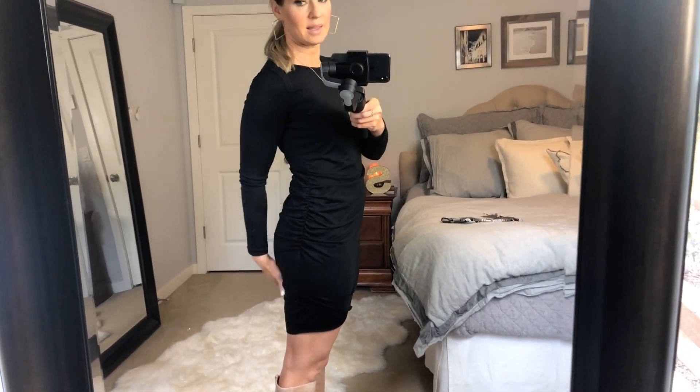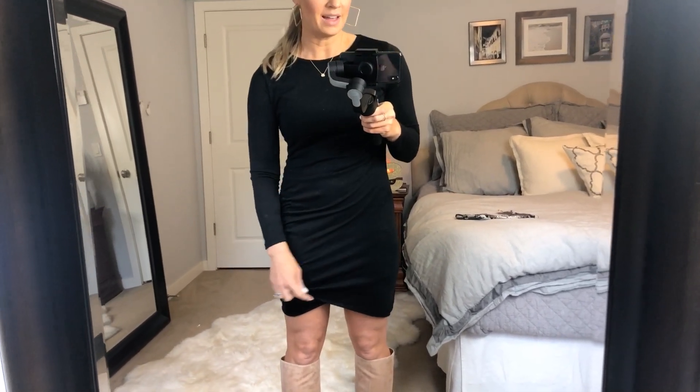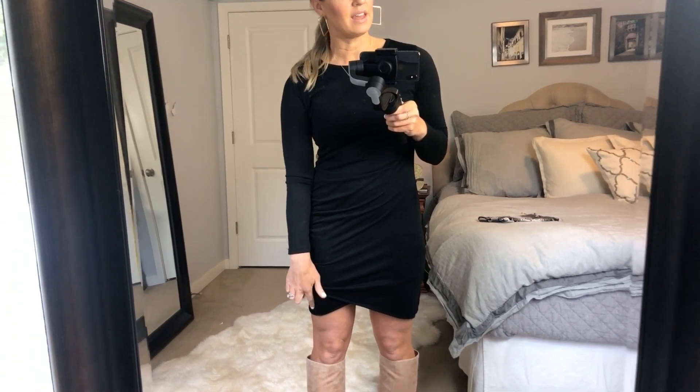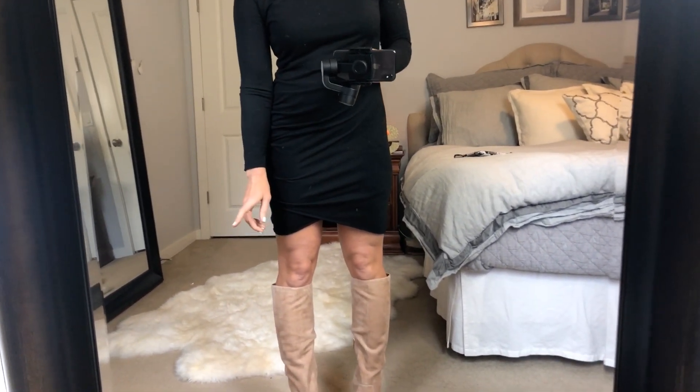It runs true to size. This is a medium, and the arms do not go all the way down to my wrist, but I'll usually pull them up anyway. My favorite part is that it adds a little modesty in the back — it comes down lower in the back and it's got that double layer in the front. And I love this detailing of the V in the front. I just paired it with some tall boots.